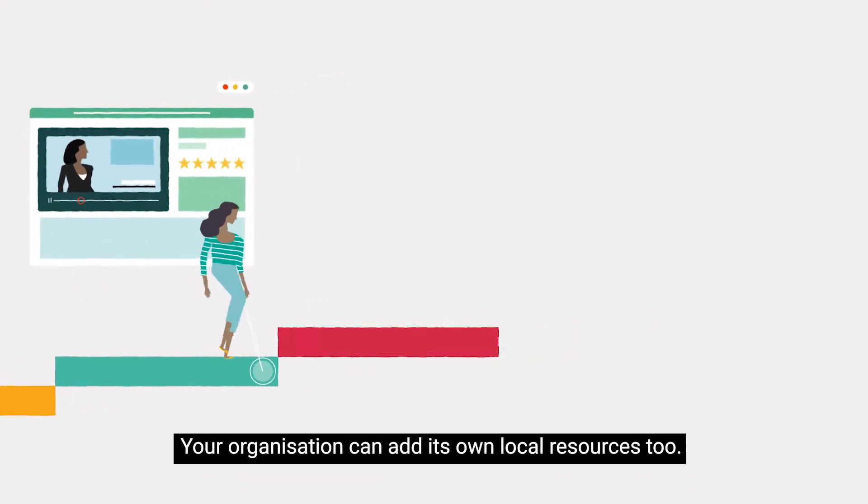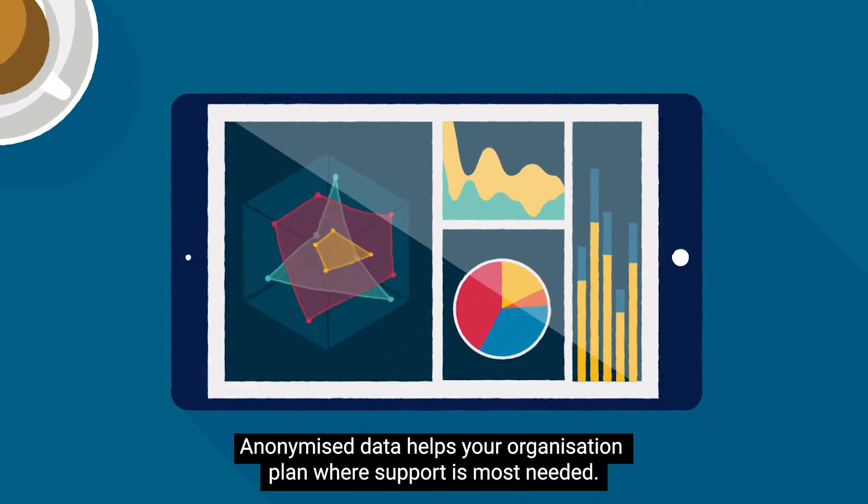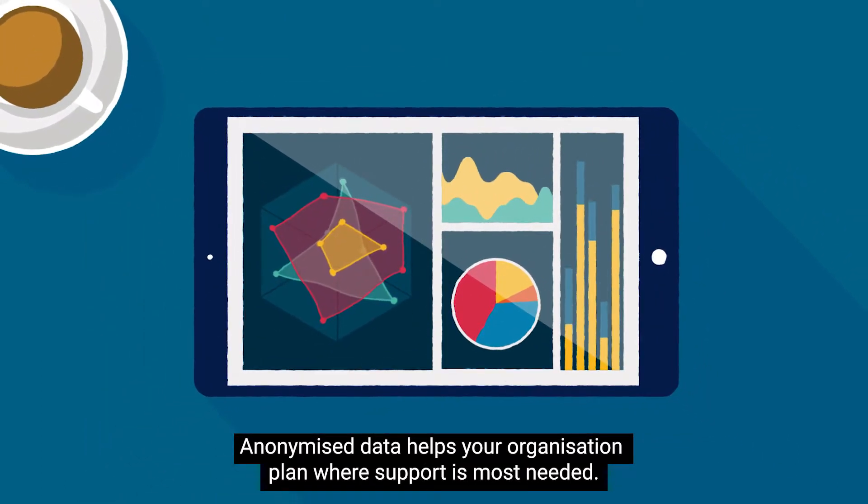Your organisation can add its own local resources too. Anonymised data helps your organisation plan where support is most needed.